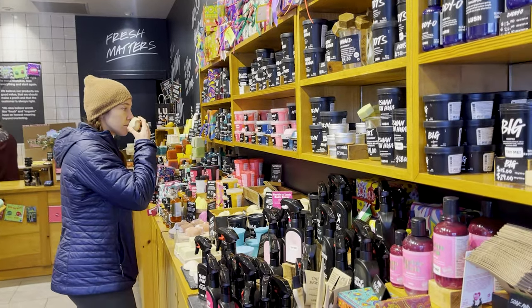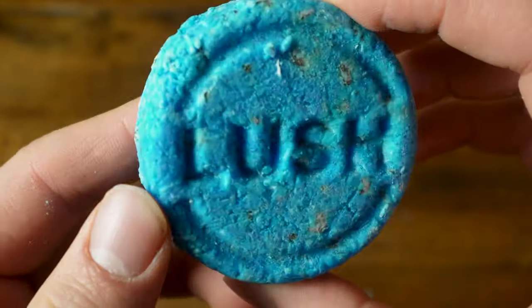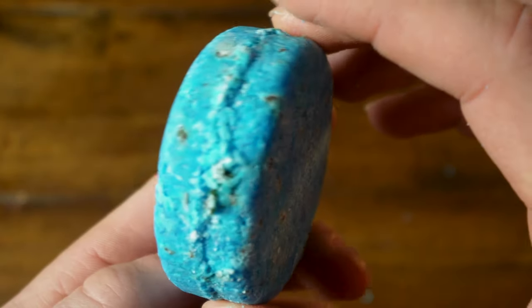They have tons of these shampoo bars and they all cater to different types of hairstyles and what you're looking to get out of it. But I've been super impressed with this one. First of all, it lasts forever. I've used it quite a few times and you can barely even tell — I would imagine this thing could last you two, three, four months using it every single day.